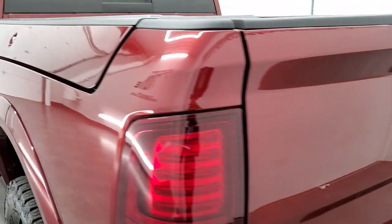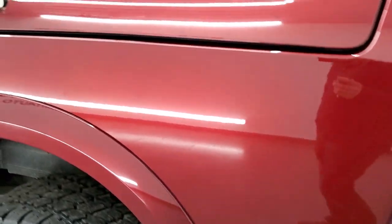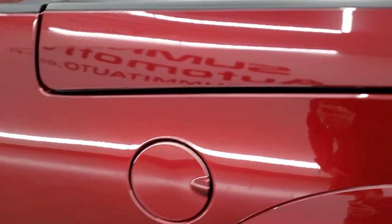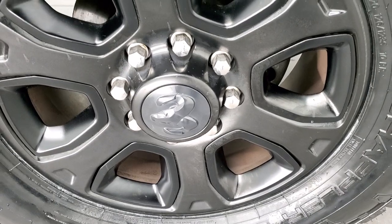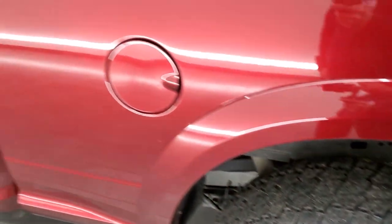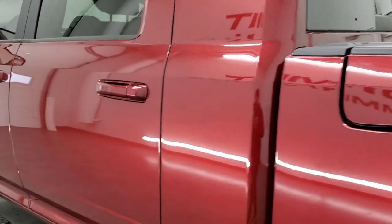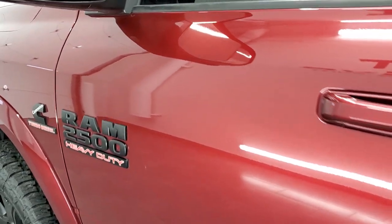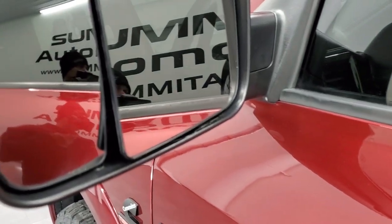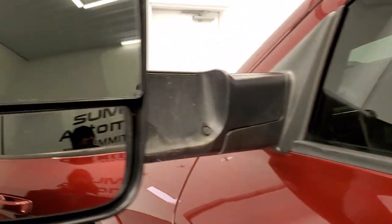Tailgate shuts nice and solidly and as you go down the driver side it's just as clean as the passenger side — no dents or dings on the box, looks really good. This back rim is in excellent shape as well. The rest of the cab and the driver side doors look really nice — no dents or dings. It does have heated fold-up tow mirrors with built-in directional signals.